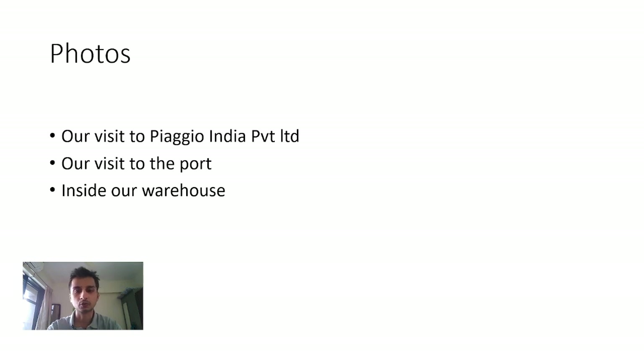I will take you through a couple of photos. One is my visit to the Piaggio Ape factory, and second, a small consignment that we exported. I also went to the port and clicked some photos, and I'll give you a glimpse — a video of our warehouse.